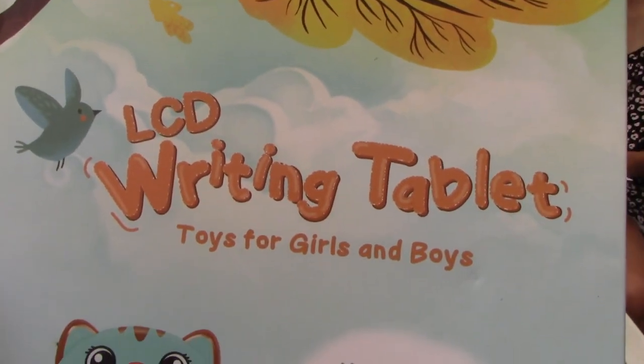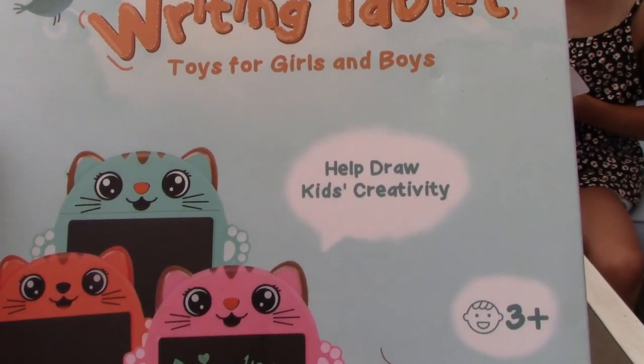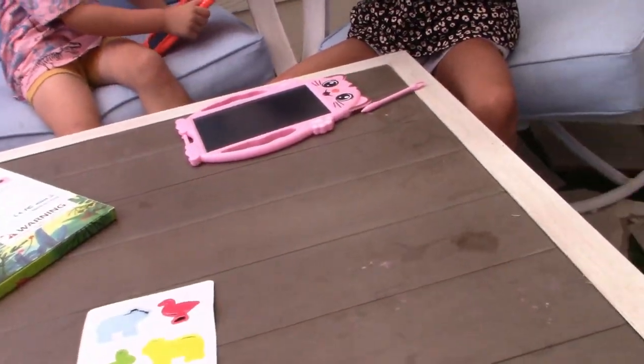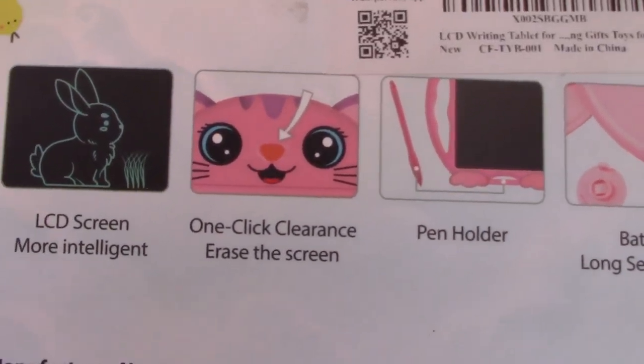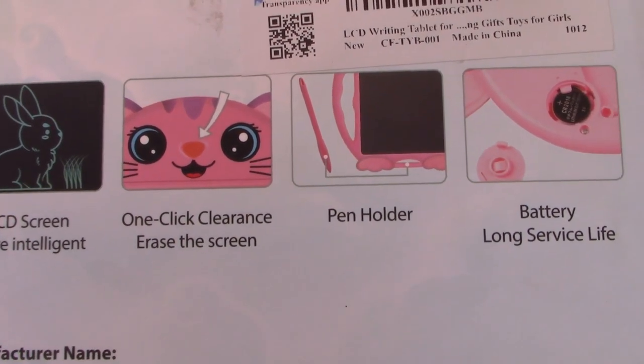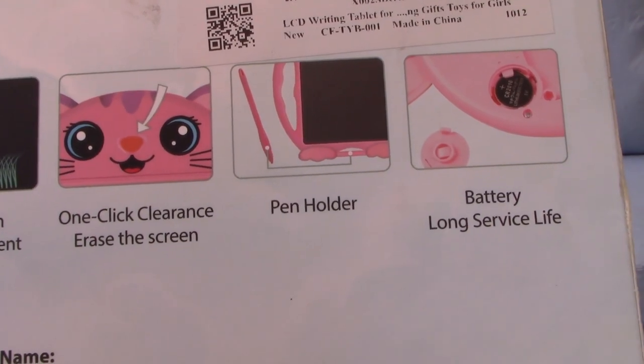Today we have the LCD writing tablet toys for boys and girls that help draw kids' creativity. It's for ages 3 and up, with an LCD screen, one-click clearance, pen holder, and a battery with a long service life.